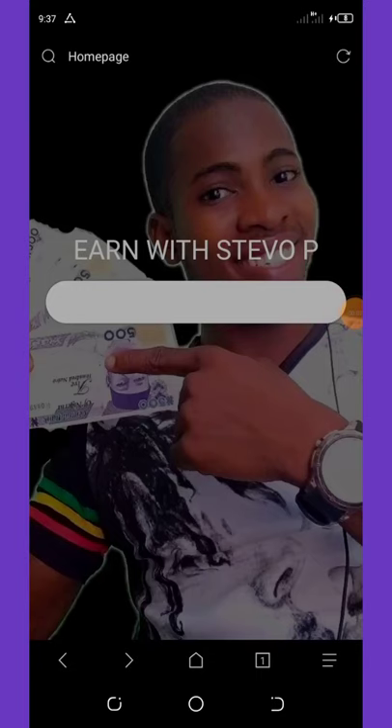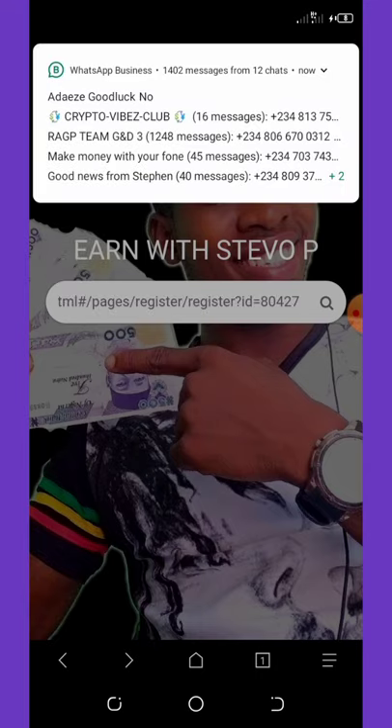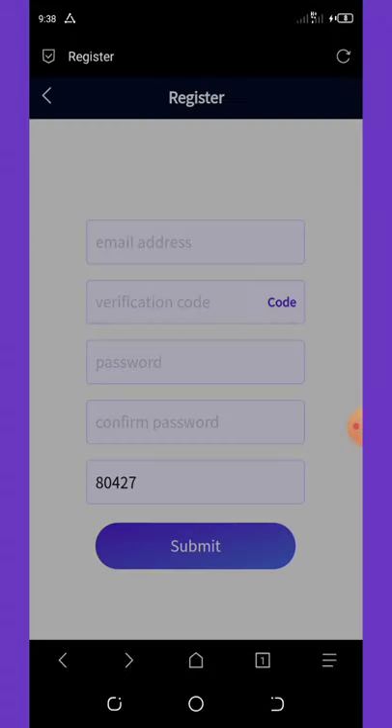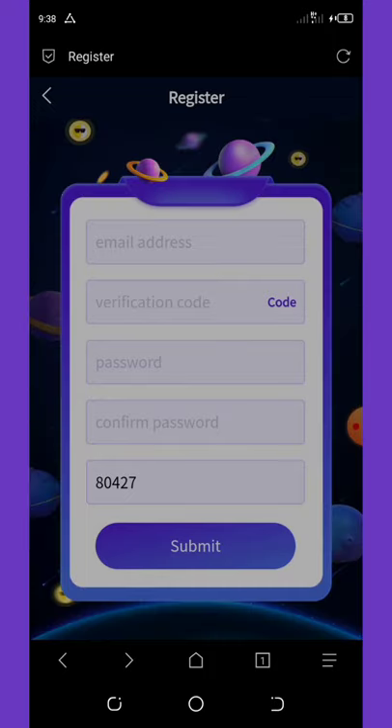Once you check on this video description, you're going to see the first link over there, which will lead you to the registration page of this website. Once you click on the link, it will take you to the registration page. I'm going to teach you how to register and verify your account. Before you join this airdrop, make sure you have your national ID card or your voter's card — that's the number one thing you have to know about this website.